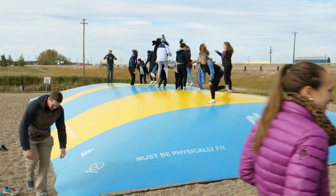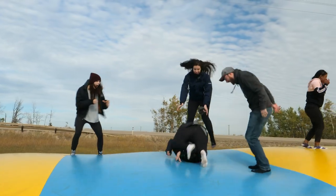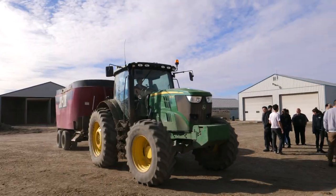This is called the Bouncy Pillow. We're just outside Peace River where over 50 post-secondary health care students are here for an RPAP skills weekend. Students bounce from one fun activity to the next.